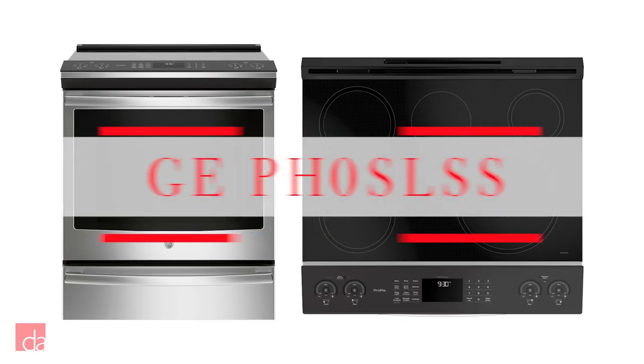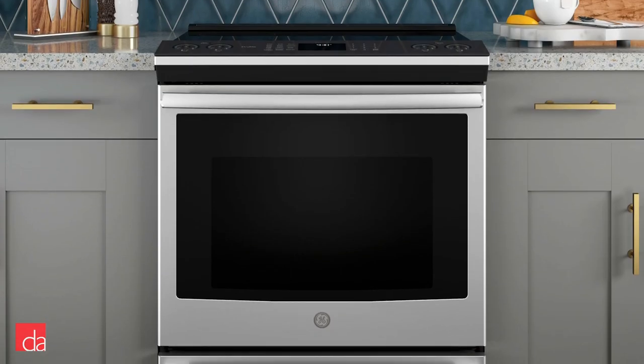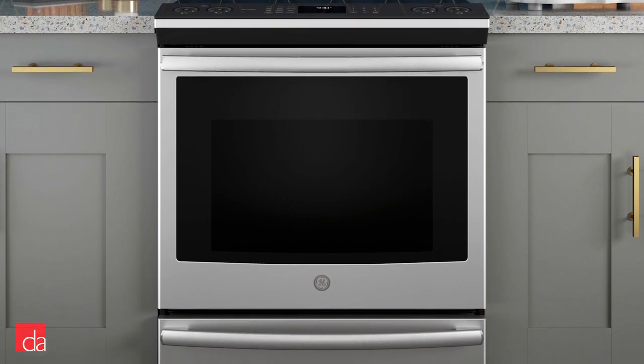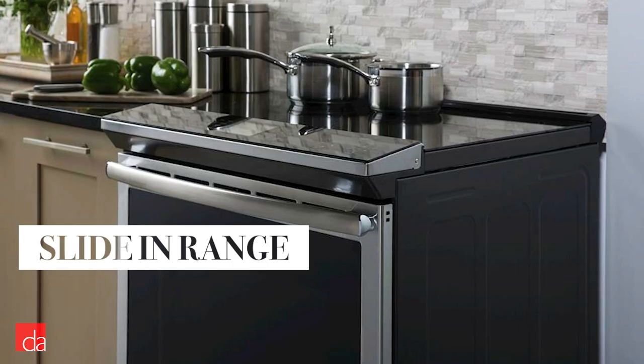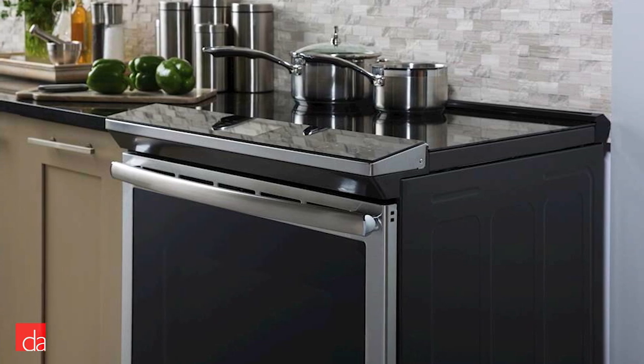Now let's jump into our top picks. For most people, the GE Profile PHS930SLSS induction range is a great go-to pick. This range checks most boxes when it comes to finding the perfect range for our customers. For starters, this is a slide-in range meant to replace a pre-existing freestanding range. Unlike some slide-in ranges, this one has finished sides, meaning you can use it even if it's exposed on one side.